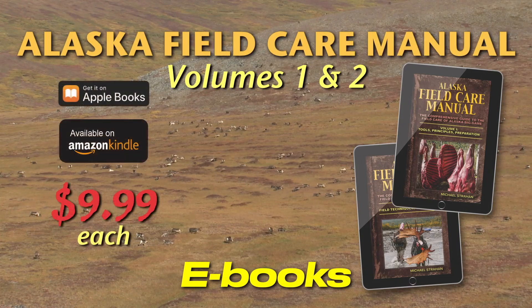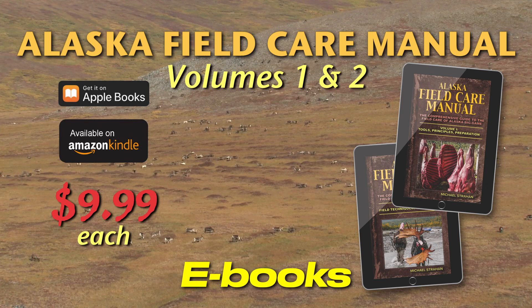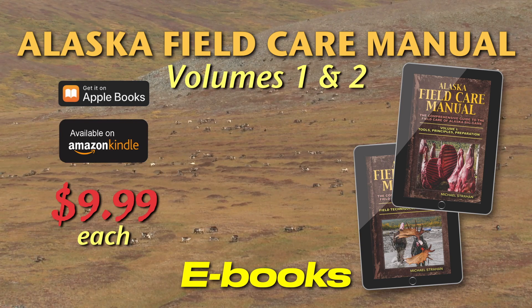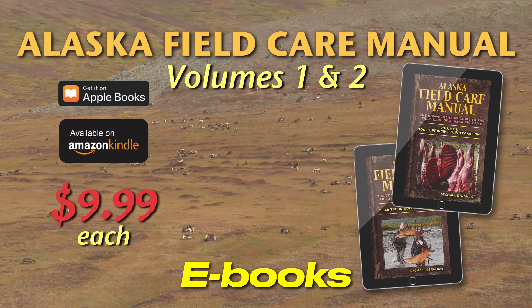Every year, Alaska hunters harvest about 8 million pounds of table-ready big-game meat. Most of that meat makes it to the freezer and to the dinner table in fine shape, but some of it's wasted because of preventable factors.